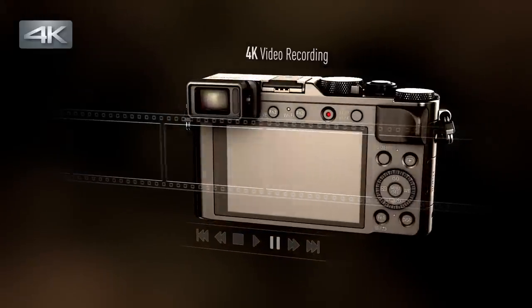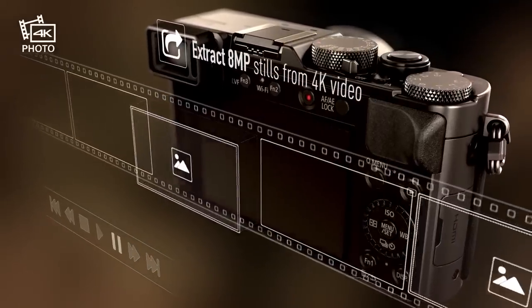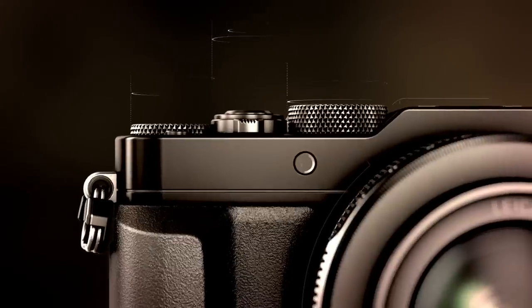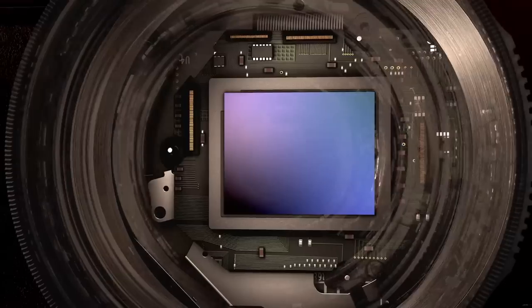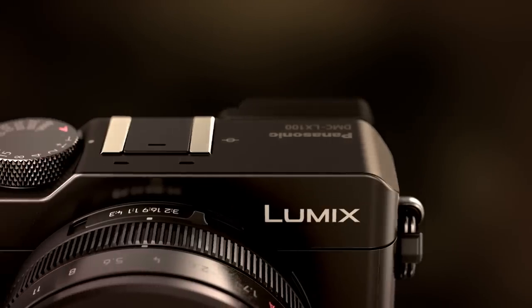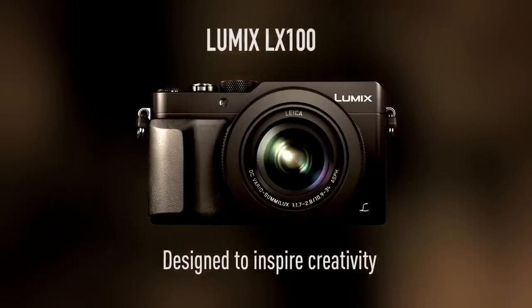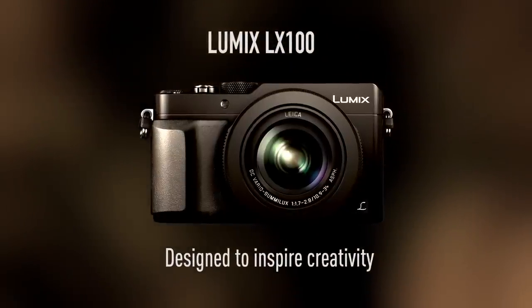4K video lets you select images from individual frames, so you can always find the perfect moment. The LX100 gives you a unique level of control in a compact body. It's designed to inspire your creativity. Panasonic.